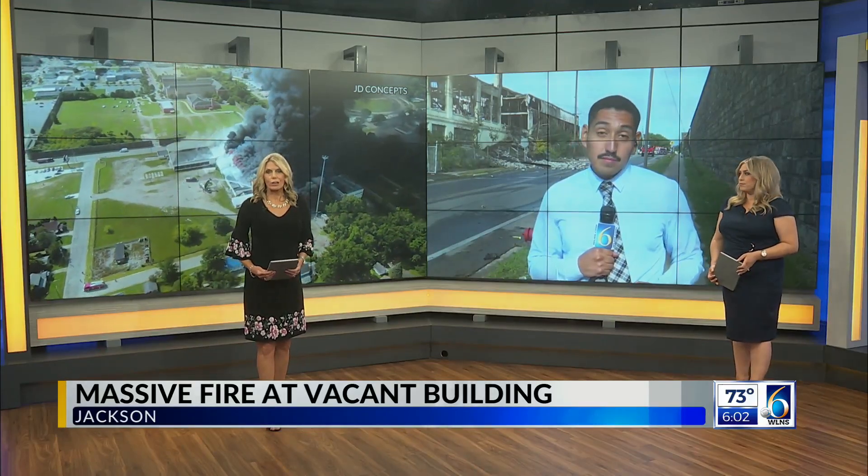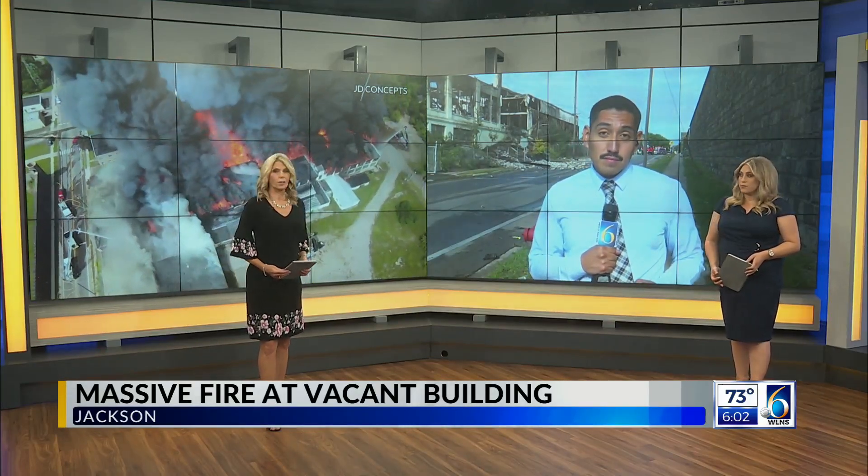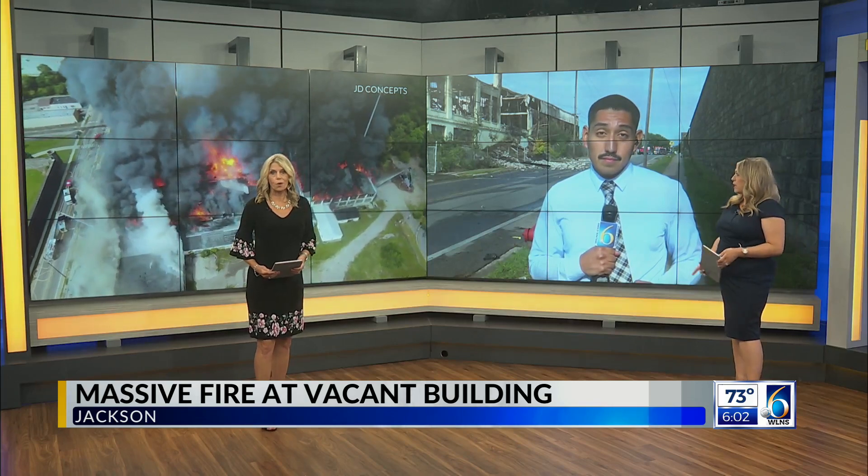Smoke could be seen for miles after a fire gutted a building in Jackson this afternoon. And you can really see why — check out this drone video from someone that got it from the scene.